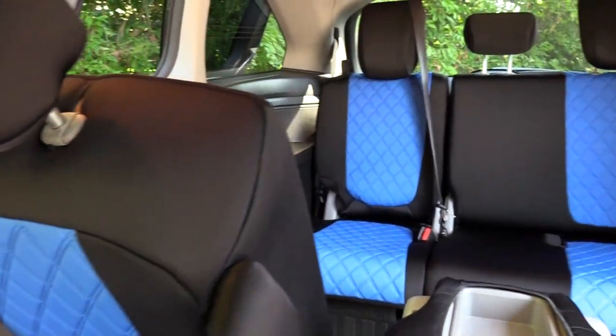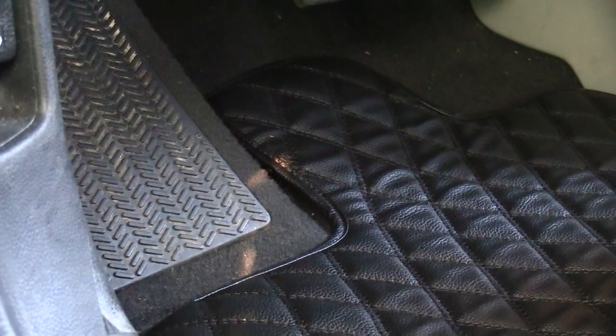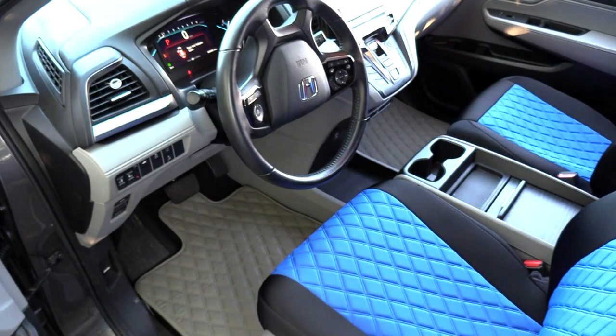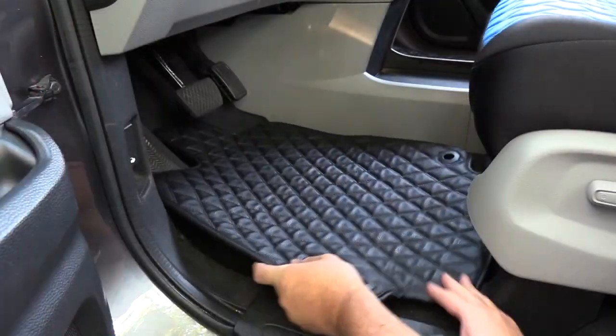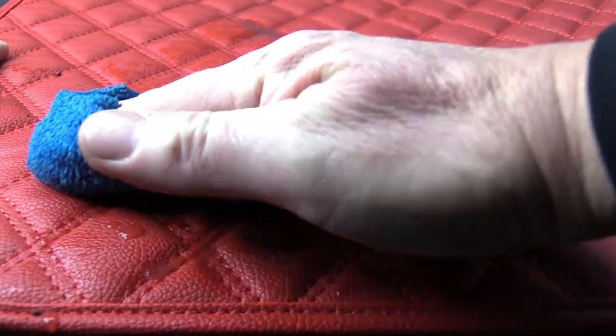Zero in on the protection and comfort your Honda Odyssey deserves with our lavishly designed custom fit floor mats and cargo liners. These classy liners with diamond shaped stitching are lightweight, waterproof and easy to clean.